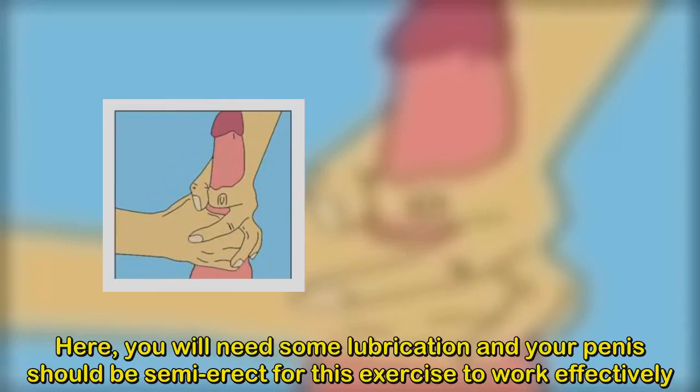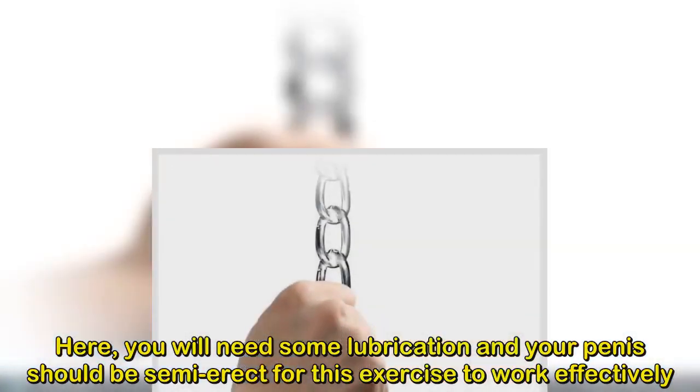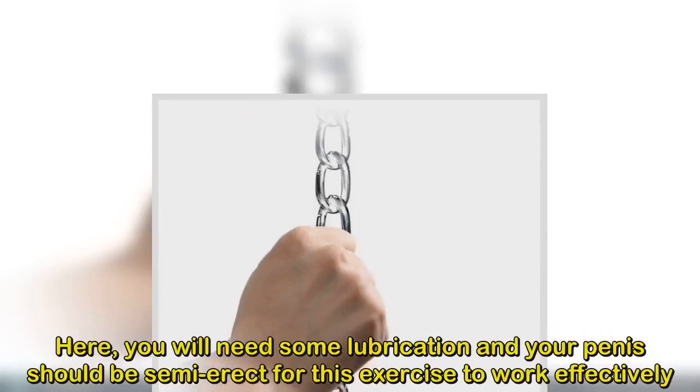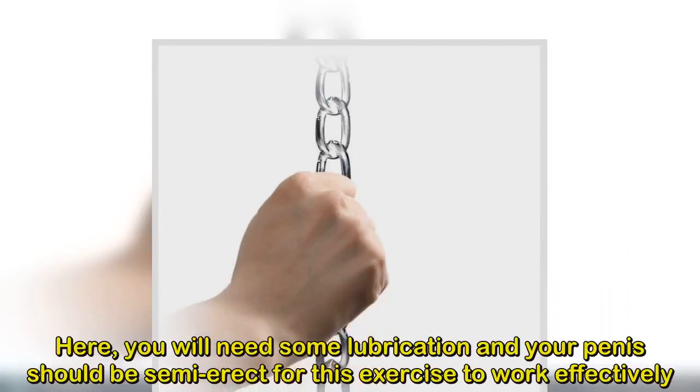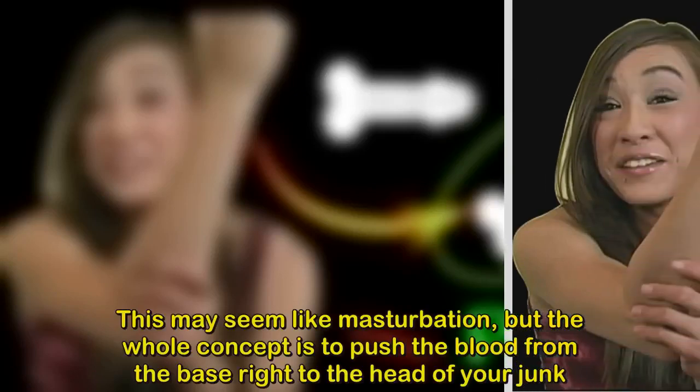4. The old ball and chain. Although this exercise is not recommended by most people, it is another exercise you can perform by attaching a weighted gadget on your penis. This will forcibly stretch your penis downwards, naturally increasing its length over time. However, if this exercise isn't properly performed, it can be very dangerous.